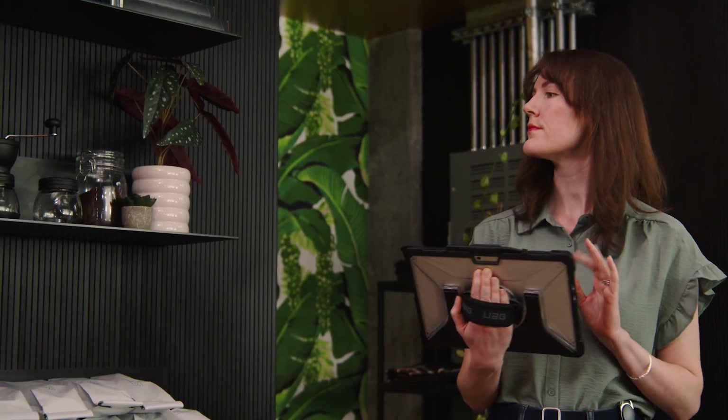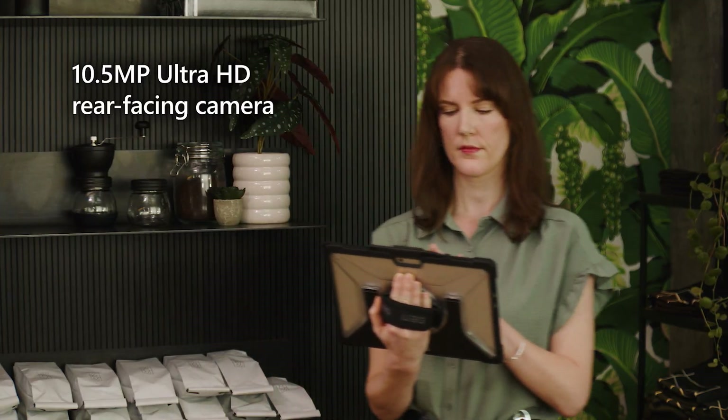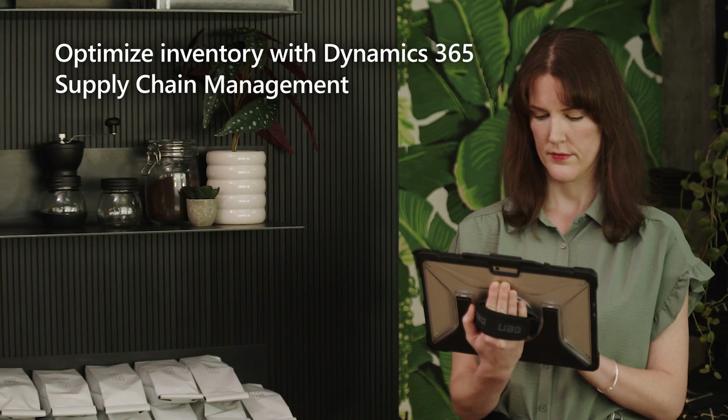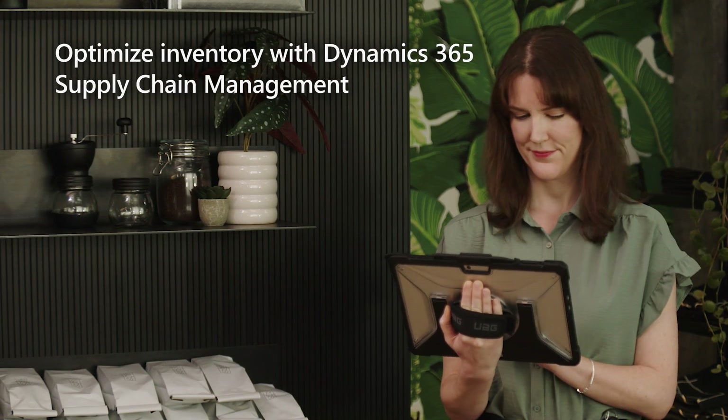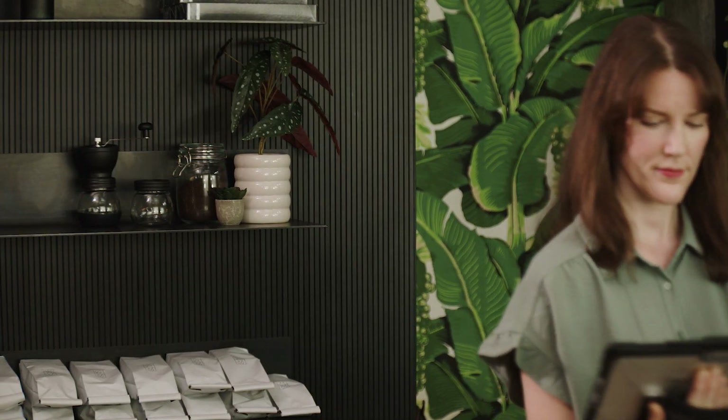Noticing an empty shelf, Mila uses the 10.5 megapixel Ultra HD rear-facing camera on the device to scan the inventory tag. With the company standardized on Dynamics 365 Supply Chain Management, she can easily see that a new shipment was delivered that morning and scanning the barcode triggered a replenishment of the item on the shelf. Using Teams, she calls Tim, a store associate who received the shipment this morning, and confirms with him the item needed for display.